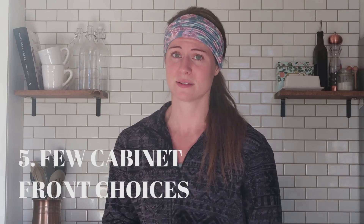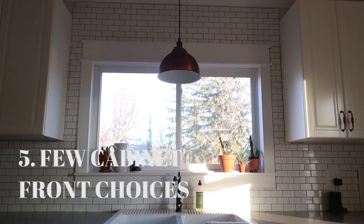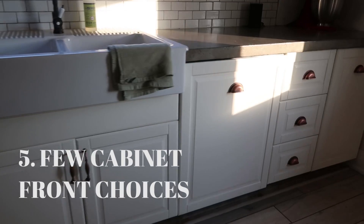My other big complaint is that there really isn't a lot of variety when it comes to cabinet fronts. There's a decent amount you can do with what they offer, but for someone who wants to make a statement, it's limiting, and painting IKEA cabinets isn't really recommended. For our next kitchen, I'd love to go with Semi-Handmade cabinet fronts — they create fronts specifically for IKEA kitchens. You'll pay more, but they're paintable with more styles. This video is not sponsored; we can't afford them yet ourselves, but I really like their products.